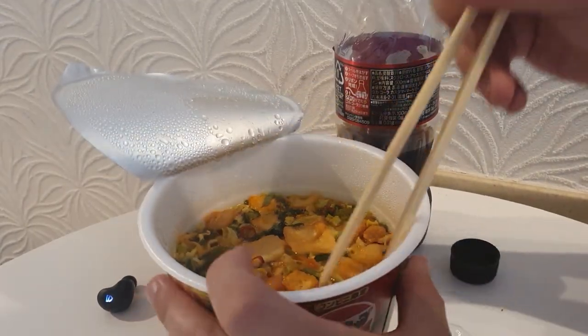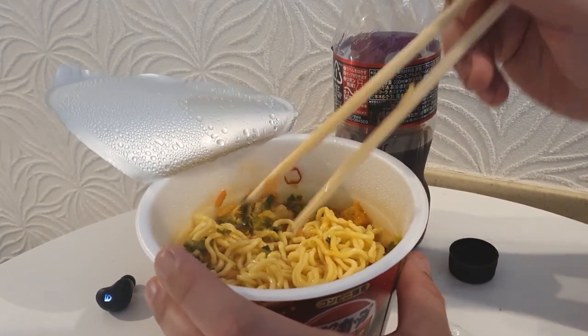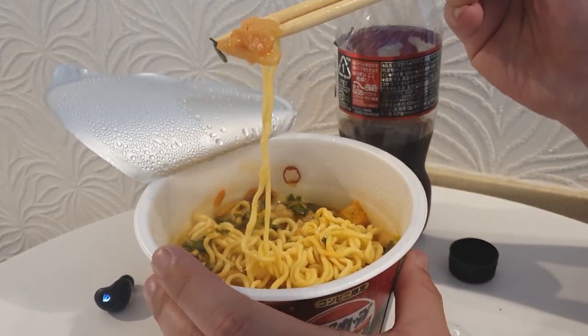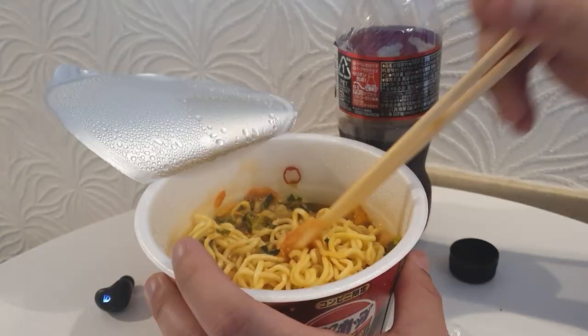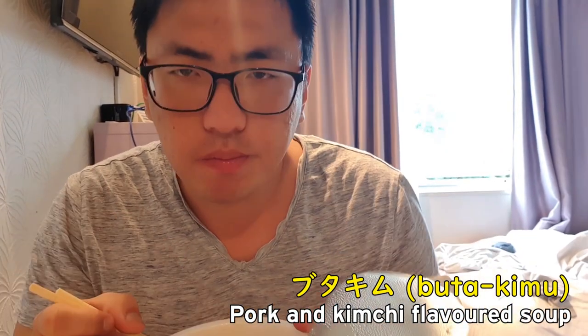The noodles are ready. I still can't tell what flavor it is, but these things look almost like kimchi. Yeah, it is a little bit spicy — it does taste like kimchi. I think it's kimchi-flavored soup. I was just hoping to get a Japanese-flavored one since I am in Japan, after all.